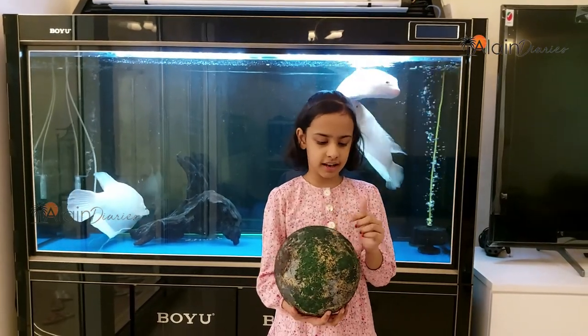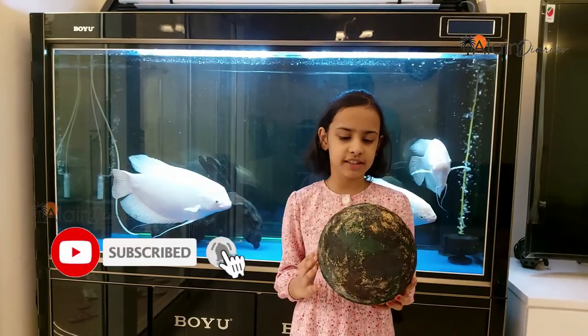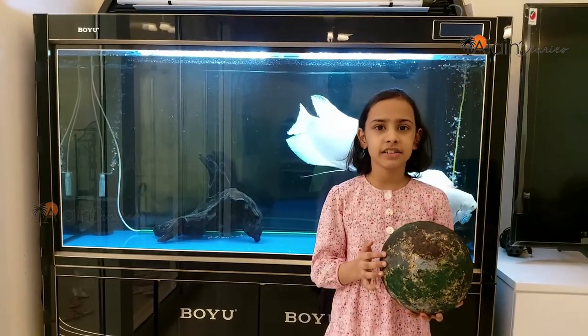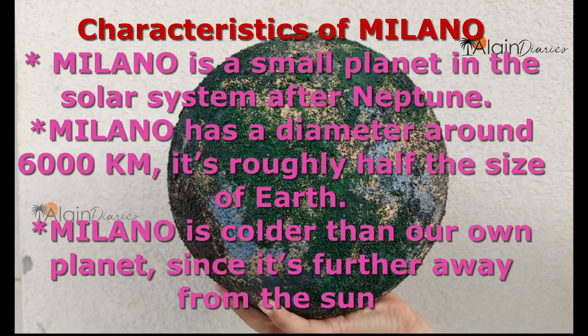See, there is green color as well, which indicates there may be chances of life. The characteristics I am showing here. From my imagination, the characteristics of Milano are: